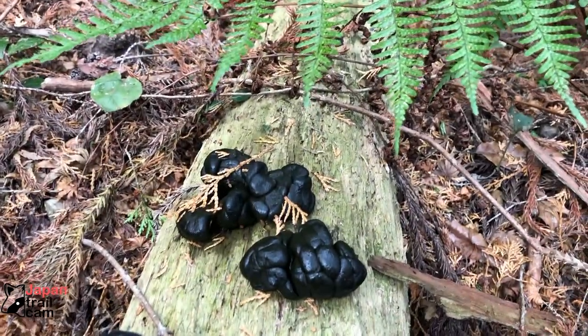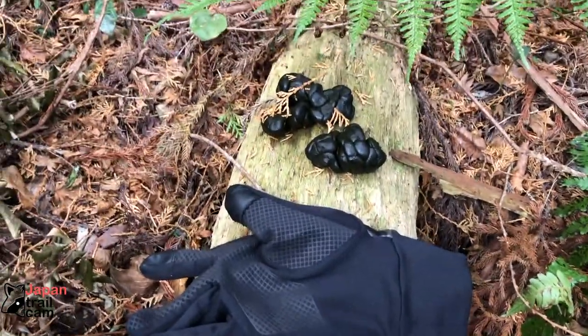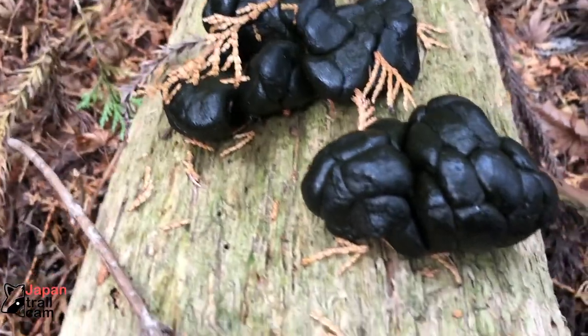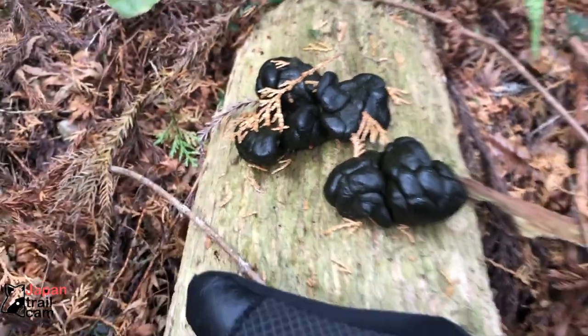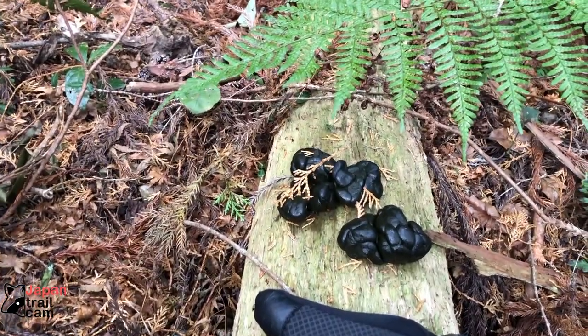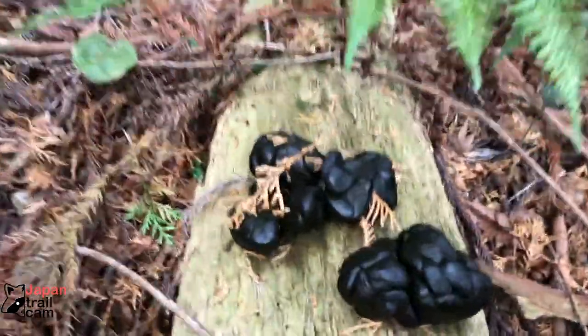That is a big poo. I put my glove right next to it so you can see. But that's fresh too — there's no discoloration or anything like that. That's a big poo. I think that's probably going to be a boar that pooed that out. But good sign of wildlife — healthy wildlife for sure.